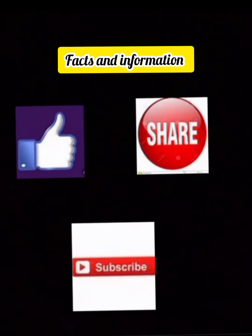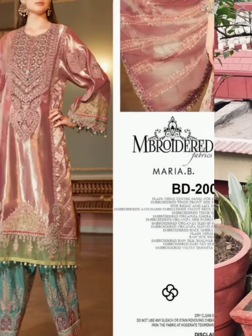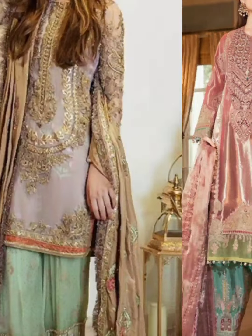My name is Ayesha Basi and you are watching Facts and Information. I hope you will be fine and in good condition of health.